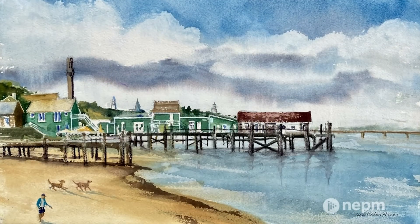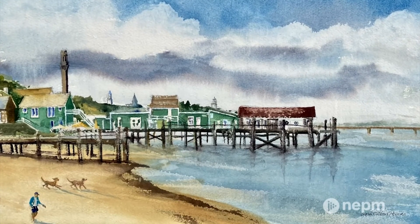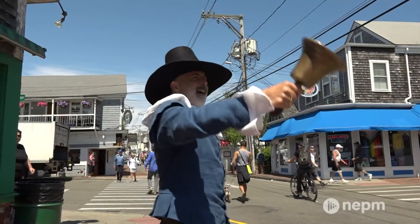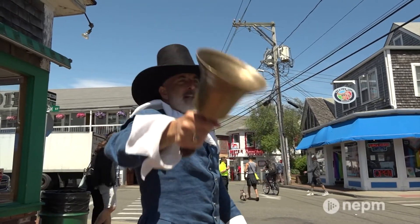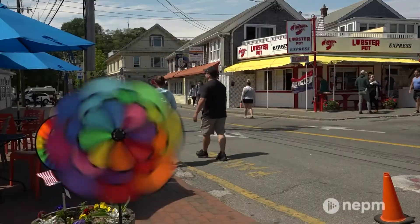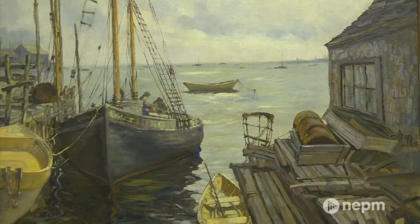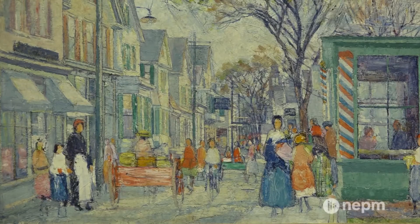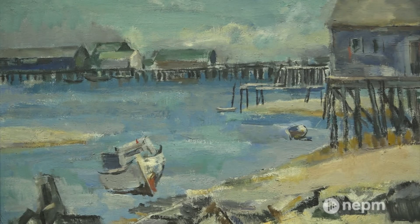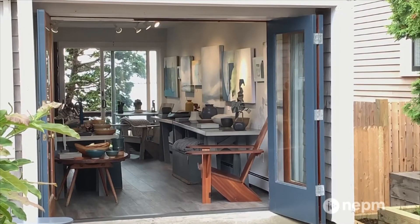I've painted this scene at sunrise and sunset, and I've had people come and buy it right off my easel. Art is everywhere in this small three-square-mile town at the tip of the Cape. Artists who come to Provincetown today are still looking at the same things that artists were looking at 100 or so years ago. How they depict it depends on their style and interpretation, but the landscape and the light remains the same.